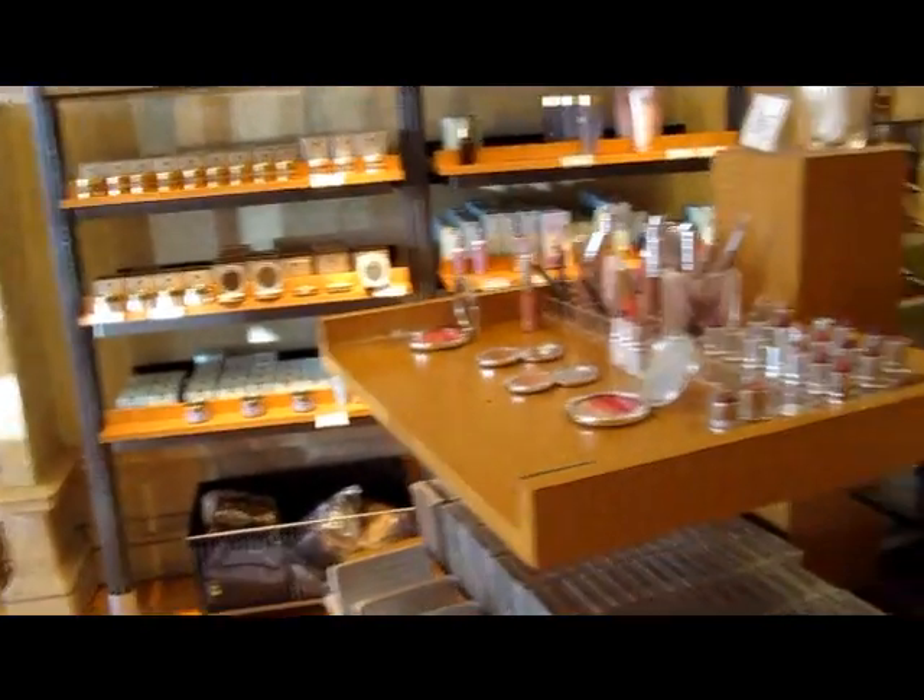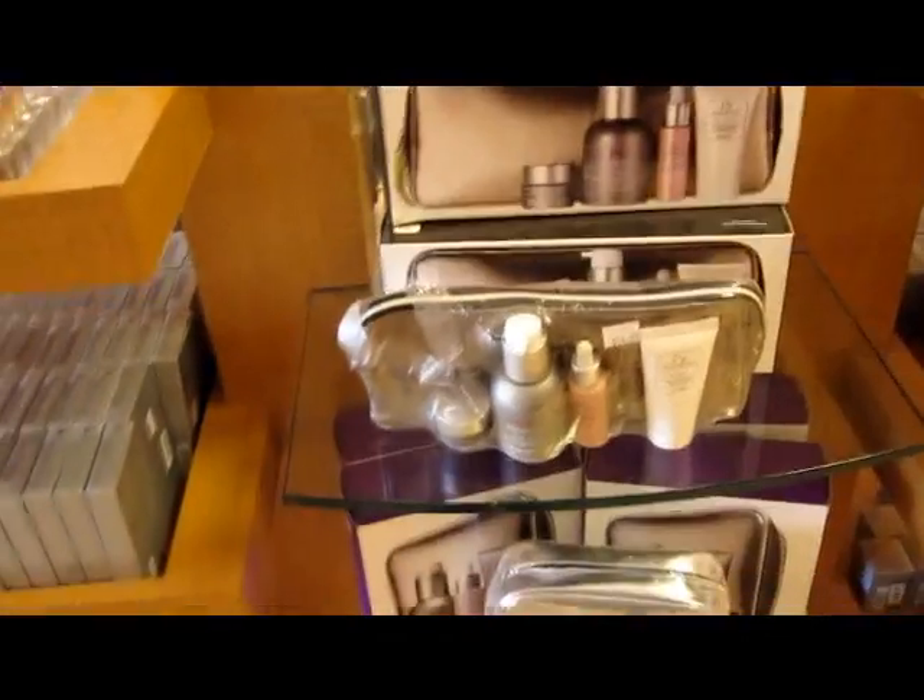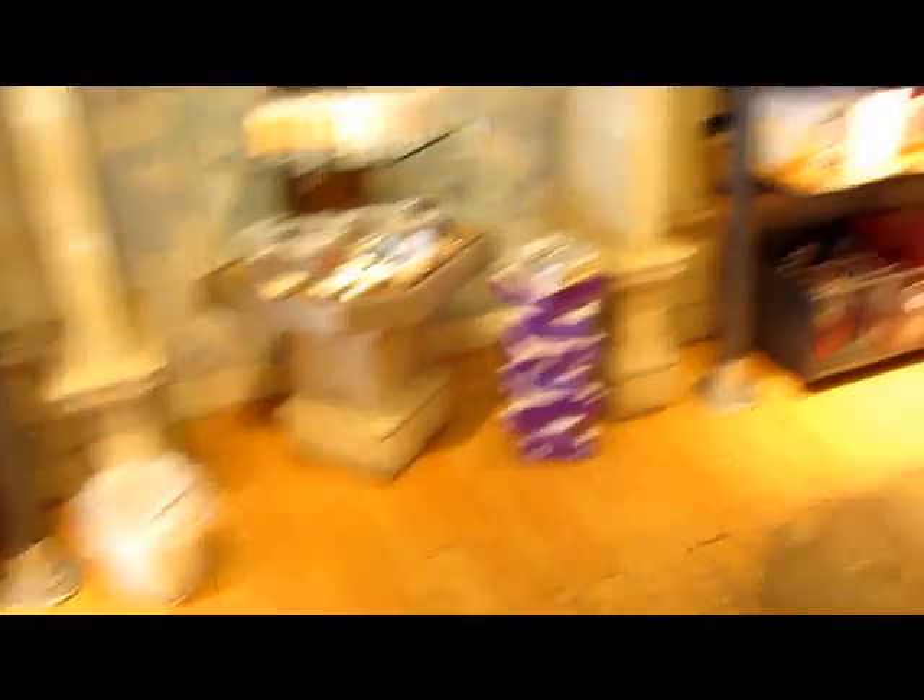So we're here. Cosmetics Company Outlets are pretty much — the brand is based off of Estee Lauder, and Estee Lauder owns MAC and Bobbi Brown, and Prescriptives, which is going out of business. And what we're looking for is MAC stuff.